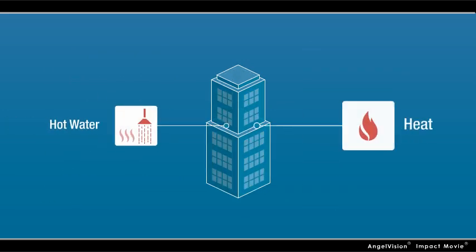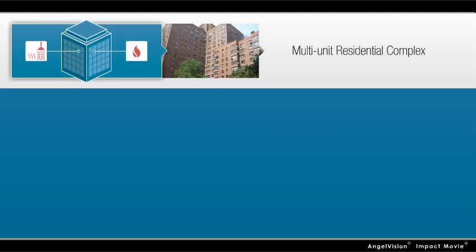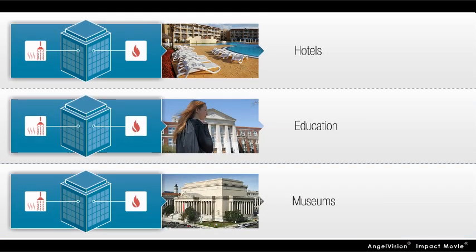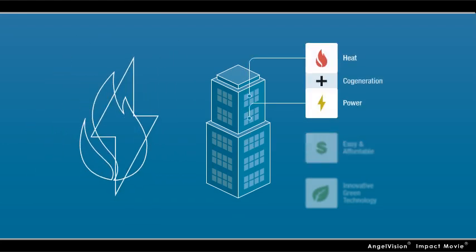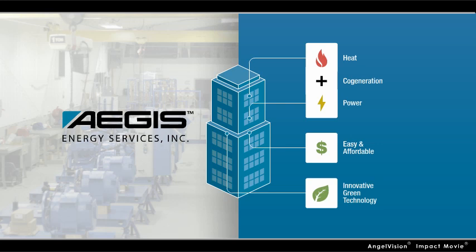If you're responsible for operations at a facility that utilizes substantial amounts of heat and hot water, such as a multi-unit residential complex, a health care facility, or a recreational facility, among others, it's more than possible. It's also easy and affordable through combined heat and power, also known as cogeneration, an innovative green technology brought to you by the leaders at Aegis Energy Services.